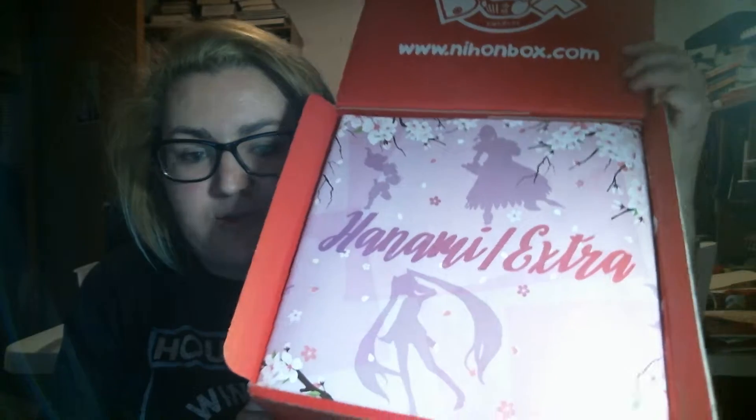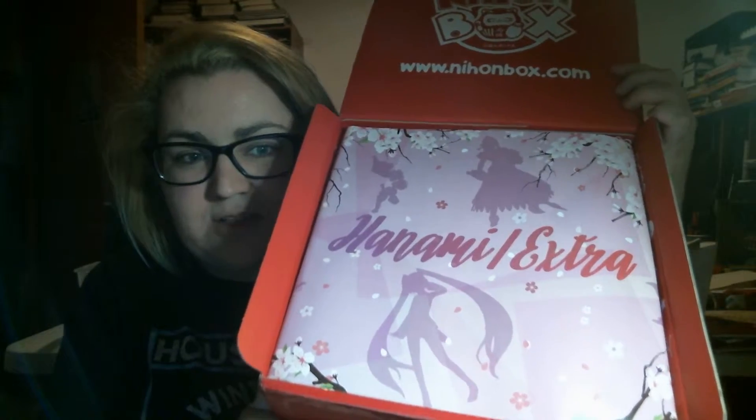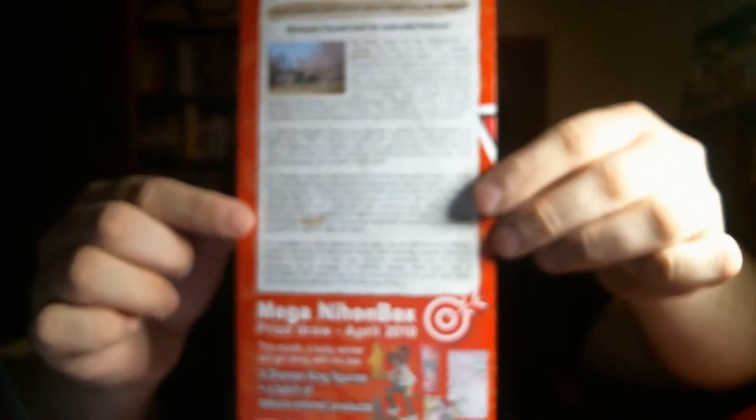So I know the theme for April was Hanami — the Cherry Blossom Festival — and so there's a lot of sakura and cherry blossom stuff. This is the pamphlet that comes in the box. It tells you everything that's in the box, and a little bit about Japan and stuff.